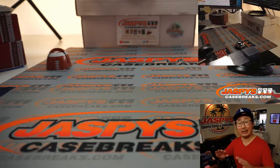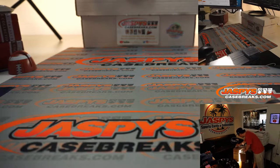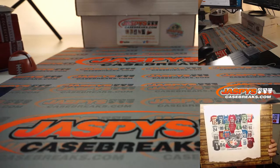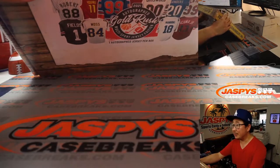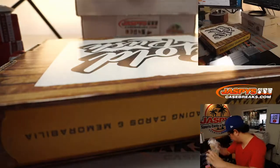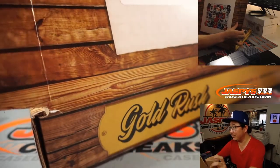Welcome back everybody. There was a lot of trade chatter, more than usual in these kind of breaks, but no deals were worked out. That's all good. Let's pop open this case and see what we got. We'll just pop these open one by one — one autographed jersey per box, 2021 edition by our friends at Gold Rush. We'll try to angle it away from that top camera so we don't give this away too early.